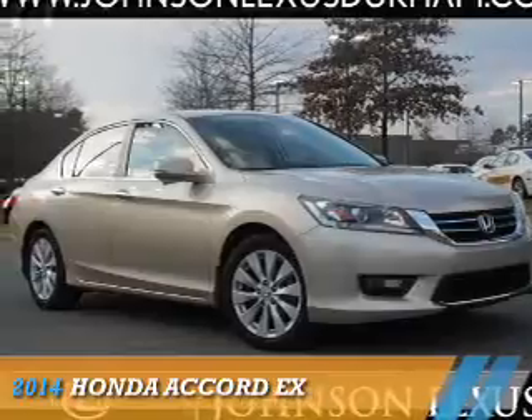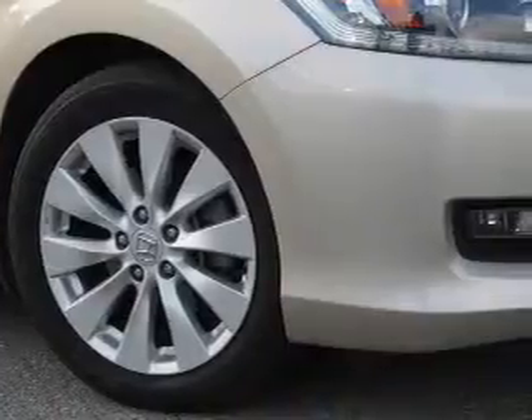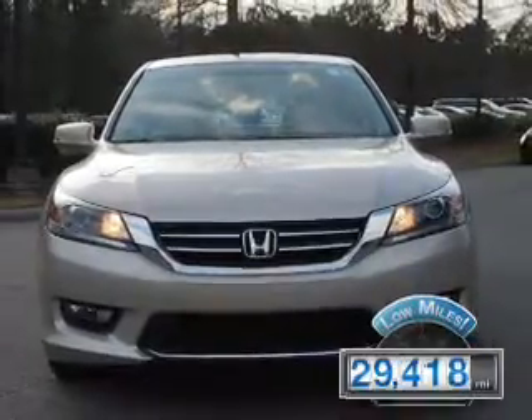Presenting the 2014 Honda Accord. It's powered by front-wheel drive, a 2.4-liter four-cylinder engine, and a continuously variable transmission. With fewer than 30,000 miles, this vehicle has a long road ahead.